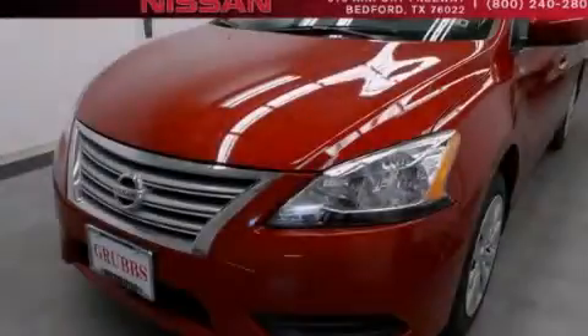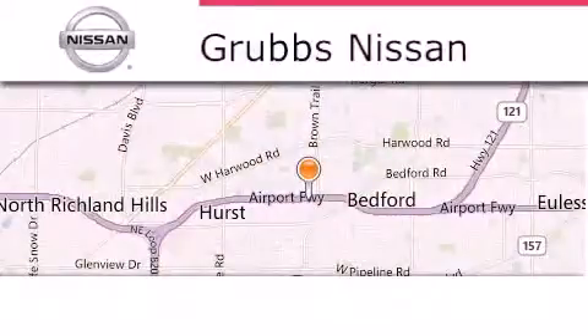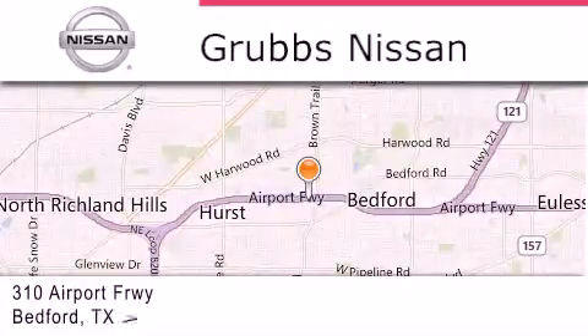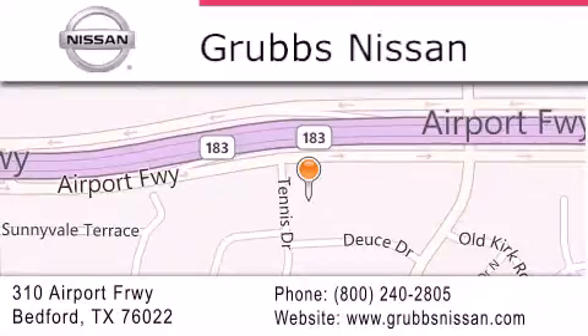Contact us today to arrange your test drive. Thank you for considering Grubbs Nissan for your next vehicle. If you have any questions, please visit our website, give us a call, or stop by our dealership located at 310 Airport Freeway in Bedford.